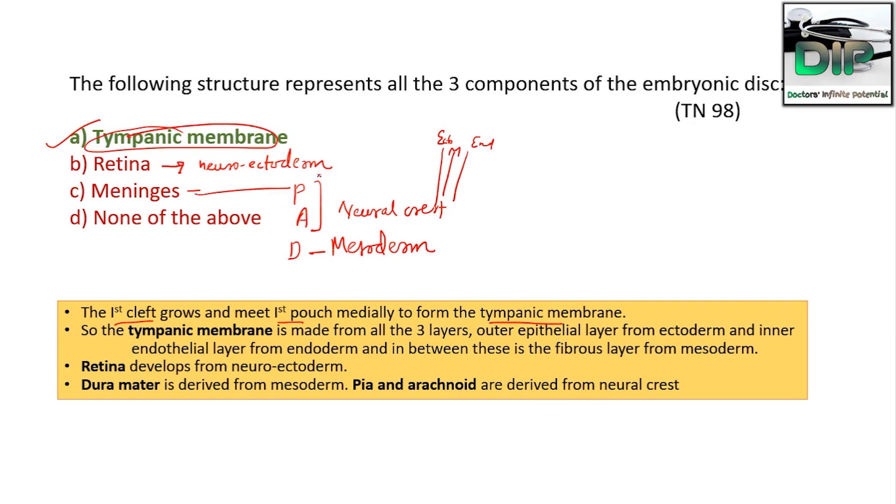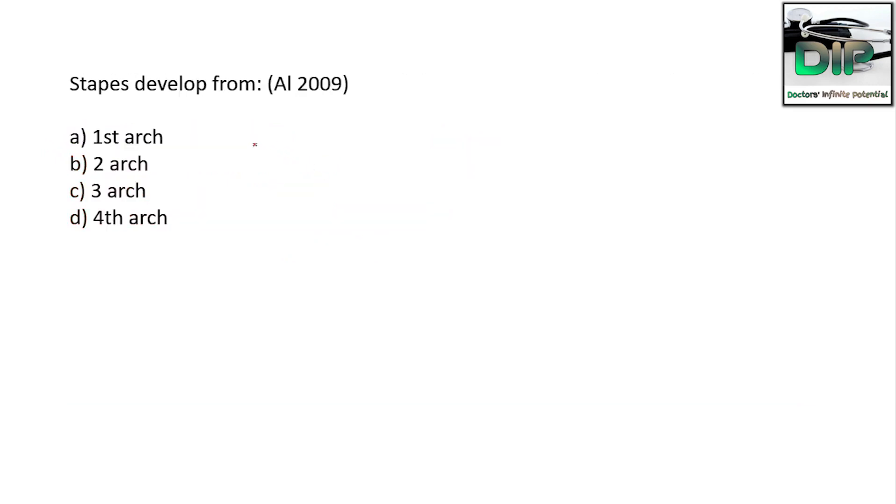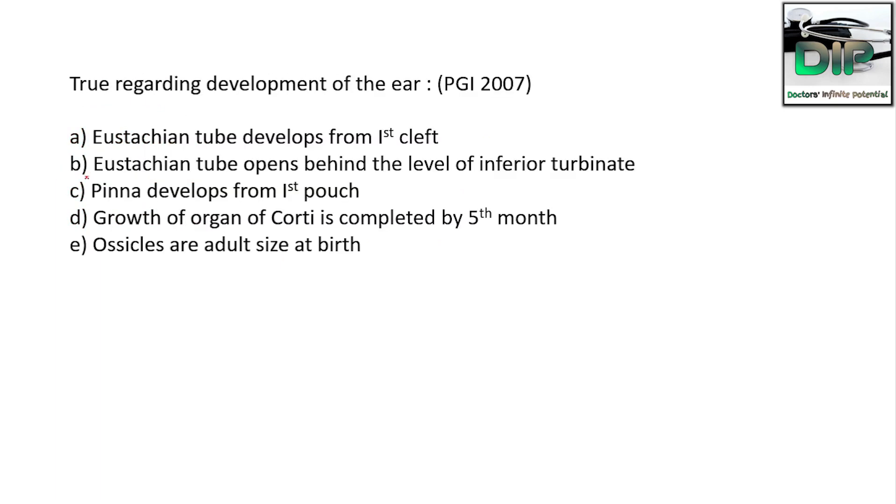The next question: stapes develops from the first arch, second arch, third arch, or fourth arch? This is an easy one — the answer is B, the second arch.